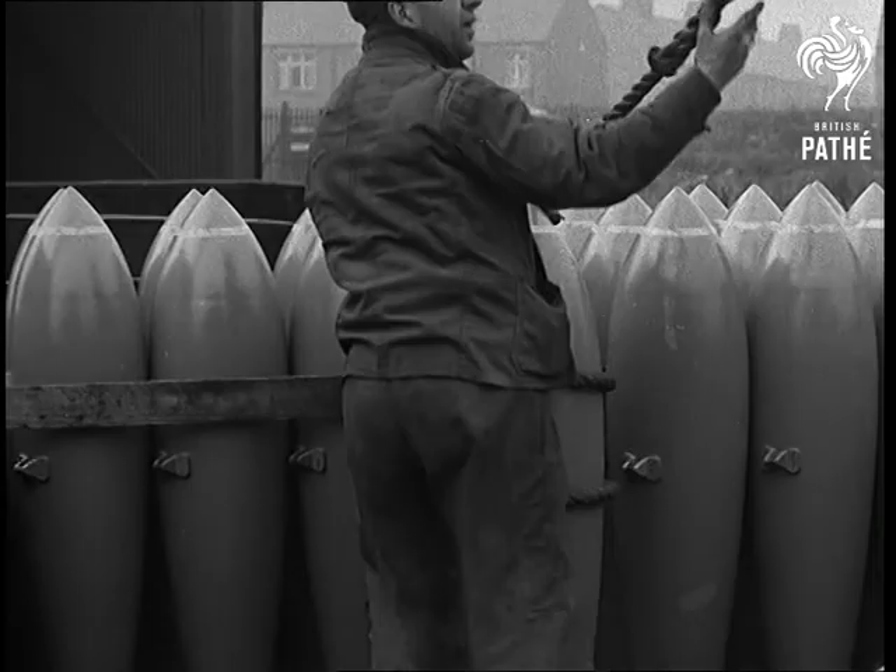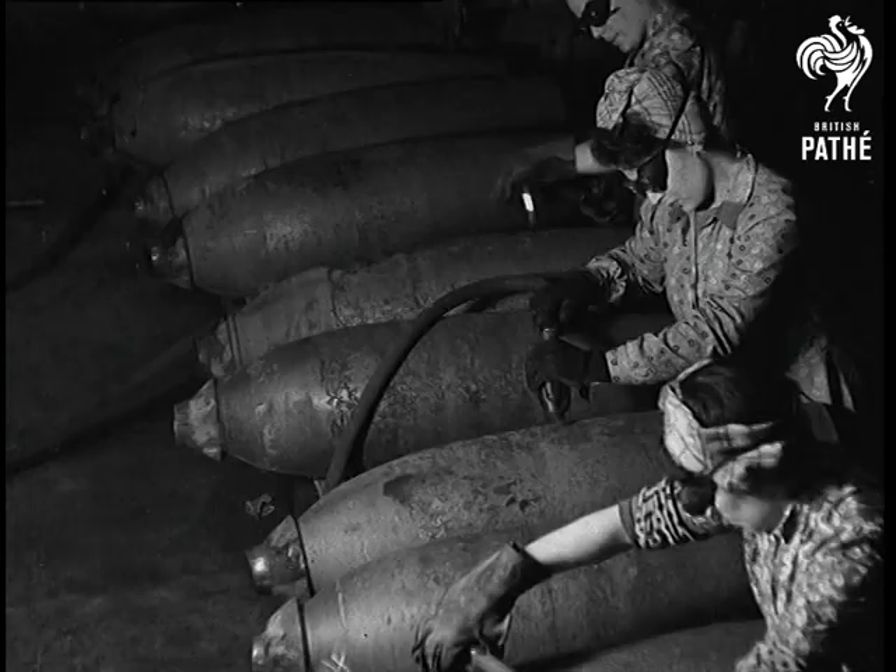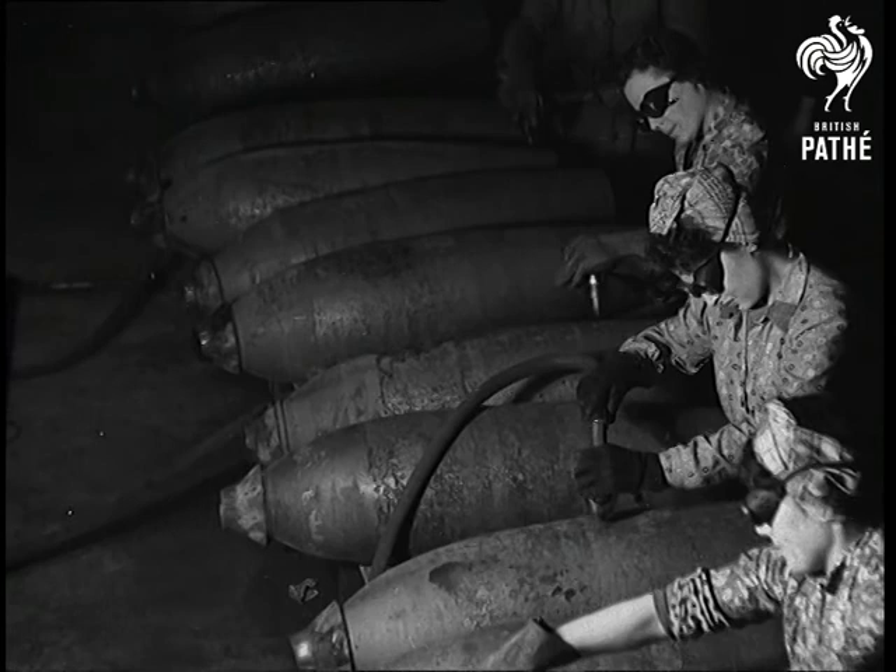From the filling factories where they receive their meal of high explosive, they'll be taken over by RAF maintenance command. Some of these will take Hitler's breath away — let's hope for good.